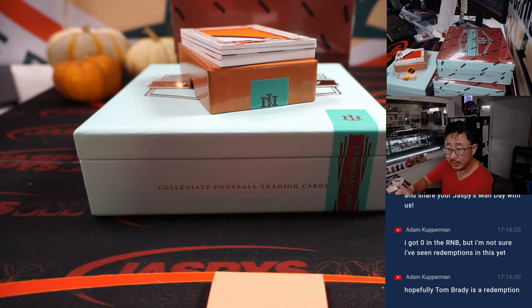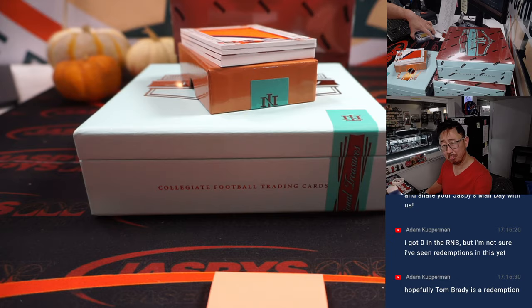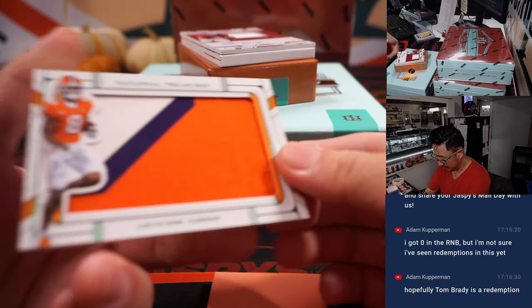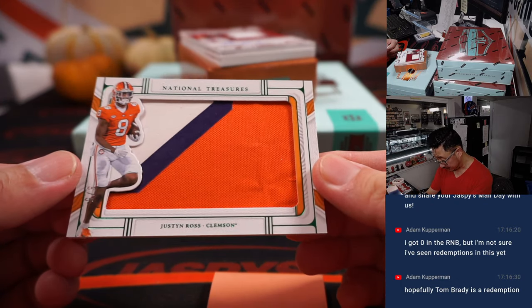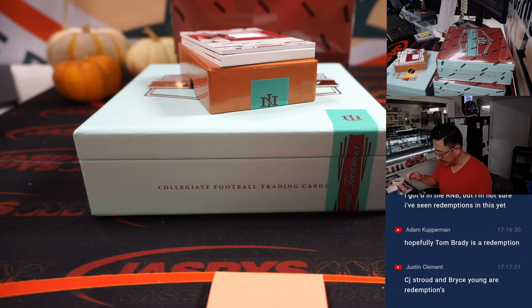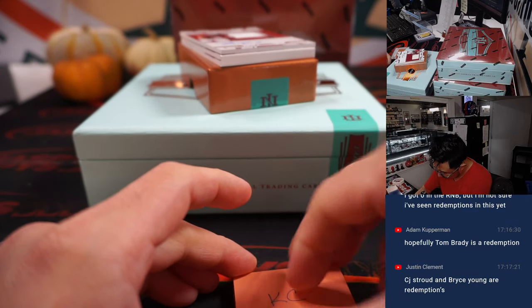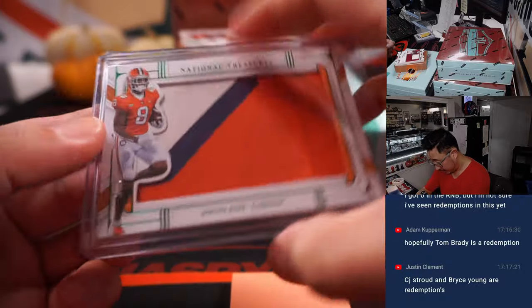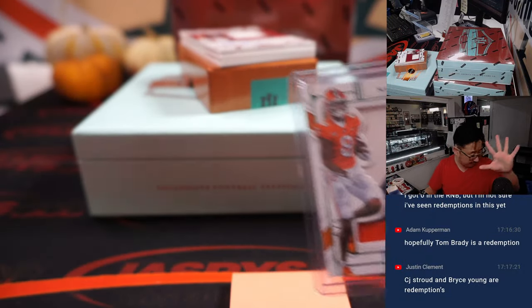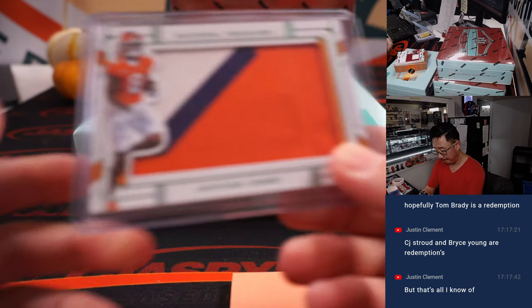Adam's saying he's got zero in the random number, but I don't think I've seen redemptions here either. There's Justin Ross, five out of five. I think he is a Chief — he is. Kansas City is a number block team. Kansas City five — and that is for Chris M.